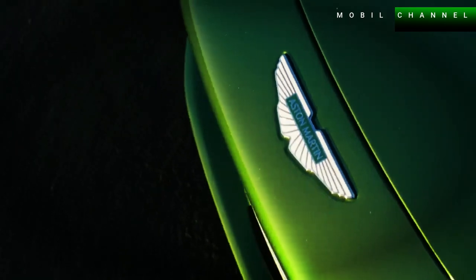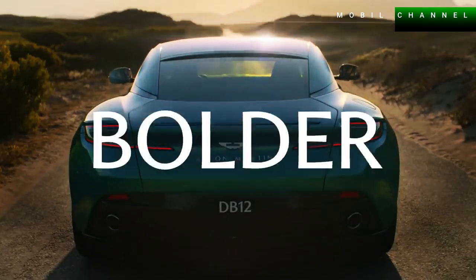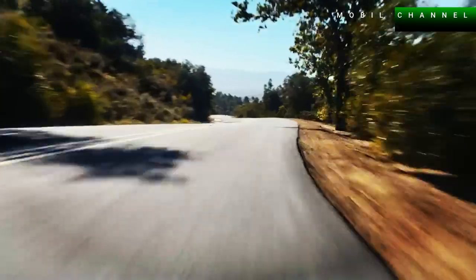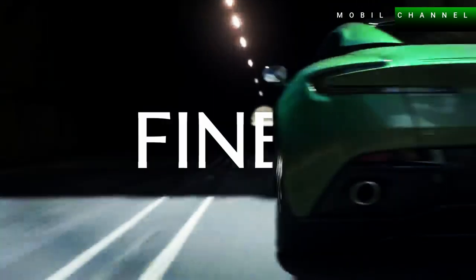Aston Martin DB12 Volante: New Super Tourer Car with Open Roof. Aston Martin recently revealed to the public its latest car that carries the world's first Super Tourer concept — the DB12 — at the Quail, a motorsports gathering at Monterey Car Week.